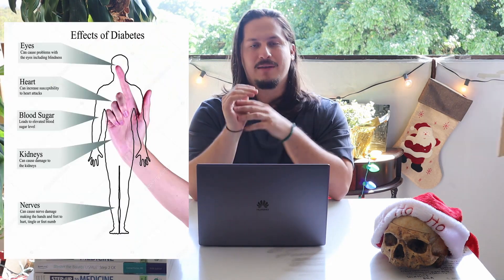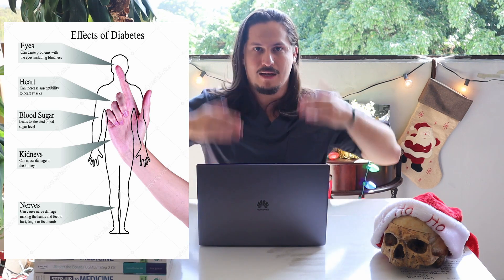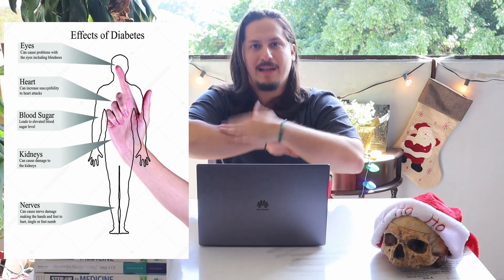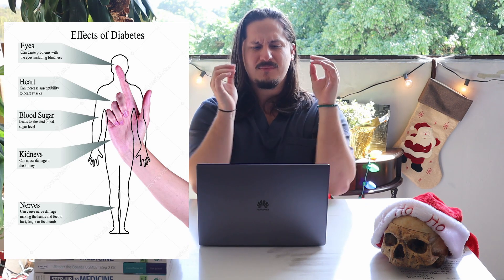In terms of chronic damage, we're going to see problems with the eyes, the kidneys, and the feet — and I also like to throw in the heart. Eyes, kidneys, feet. Essentially what's happening is that all this increased glucose in your body is causing microvascular damage. So you're going to end up with retinopathies, nephropathies, and neuropathies.